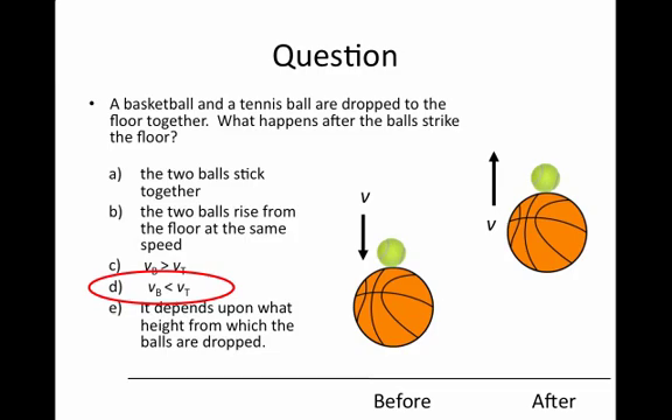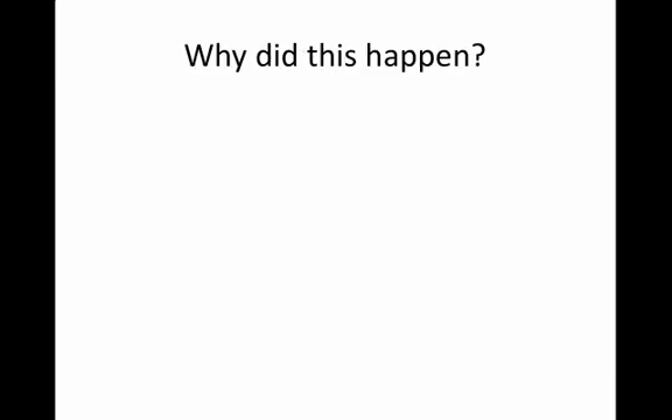To understand why this is so, we should return to our simple formulae for the velocities of particles after an elastic collision, because this is an example where the balls behave like they're rather elastic. So why did this happen? There are, in a sense, really two collisions going on, and this must be kept in mind.